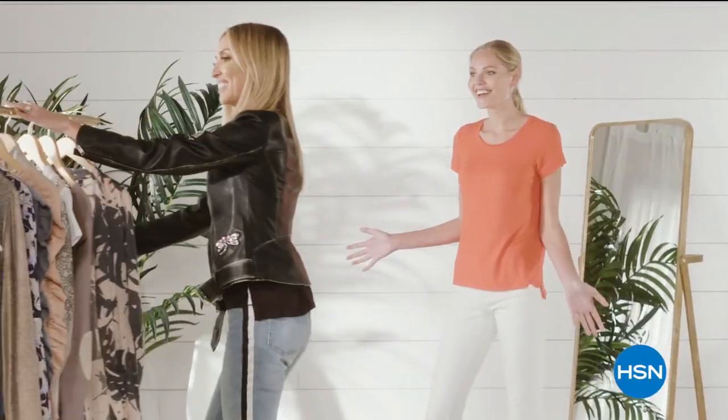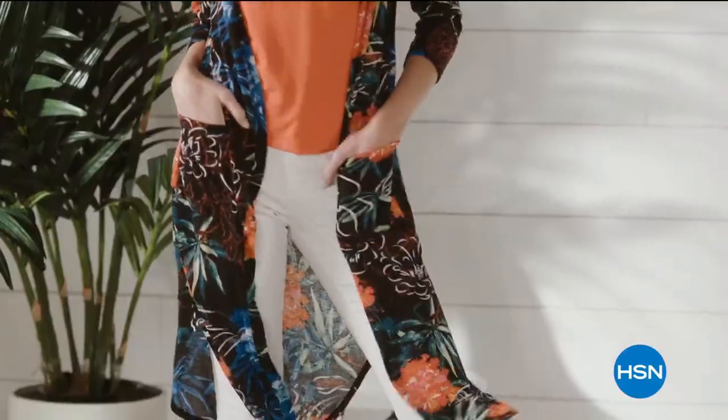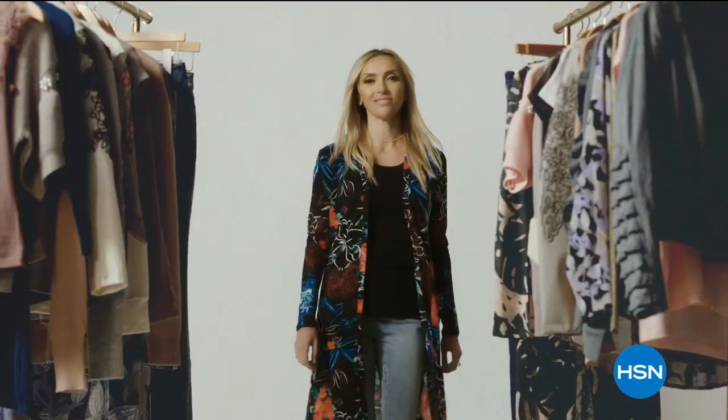She can feel comfortable and can also expect a lot of compliments. They'll be asking, who are you wearing?